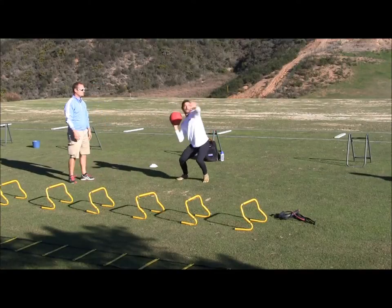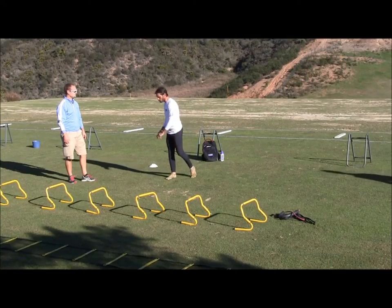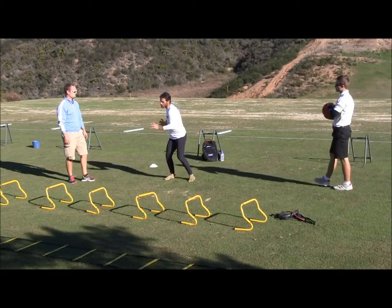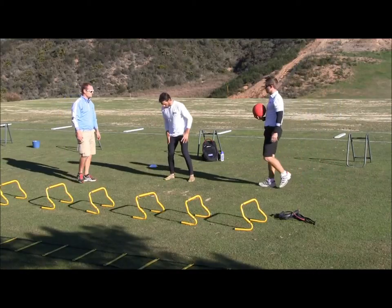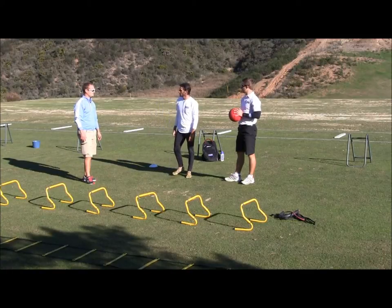How do you like this one, Carlos? This is a very complete exercise for me. I've always struggled with loading to my right side, and this really gets me loaded there. Then I have to explode, moving my lower body first on the way out. It has speed, coordination — it has everything.